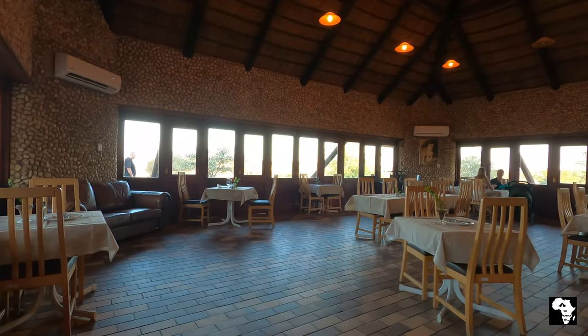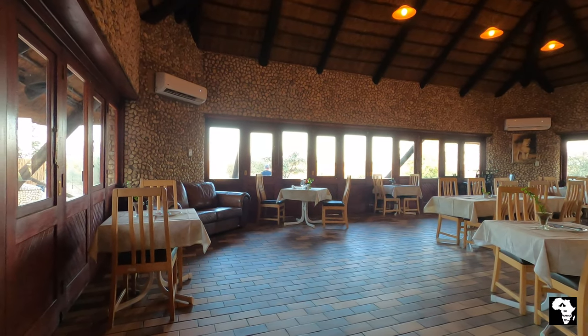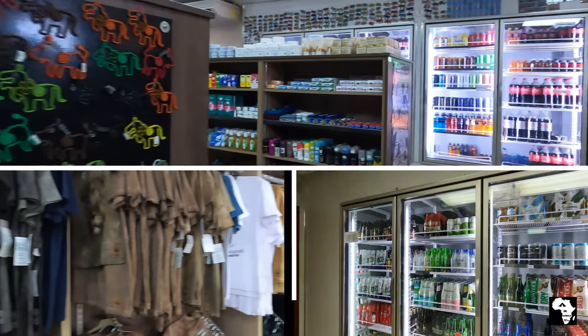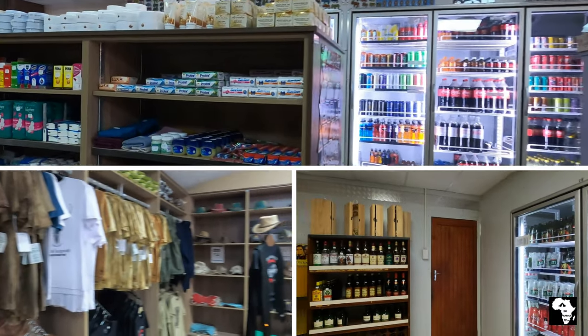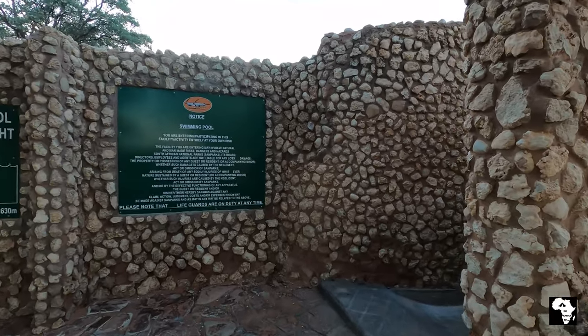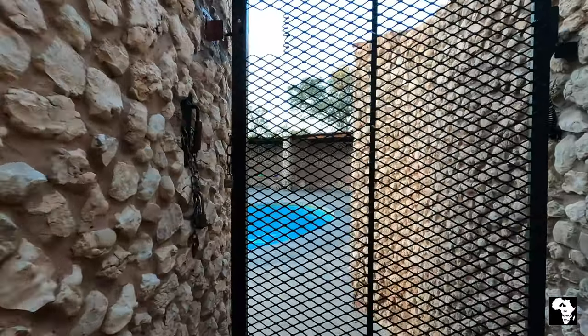You can enjoy meals in this restaurant with a beautiful view of the campsite. The shop is very well stocked with anything that you would need for your basic needs — alcohol, clothes and curios. Summer can be extremely hot here and then the pool is a welcome cool-off area.